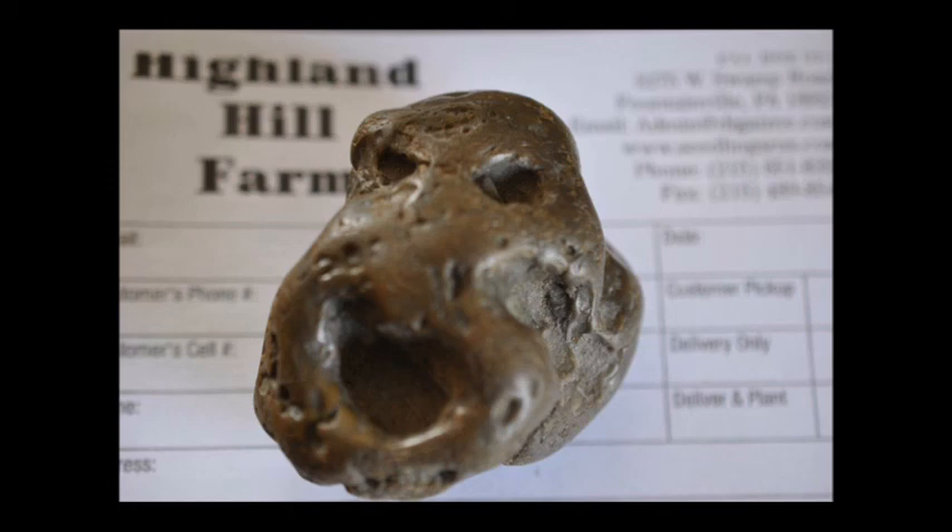Our Truth or Consequences farm is the northernmost limits of the Chihuahuan Desert, which is the largest desert in North America, starting up in Mexico and ending up in Truth or Consequences, New Mexico at our ranch. Our ranch is the northern limit of the Chihuahuan Desert, so it's a good place to look for meteorites. However, this rock was found in Doylestown, PA, and we were really surprised to find this kind of rock there.